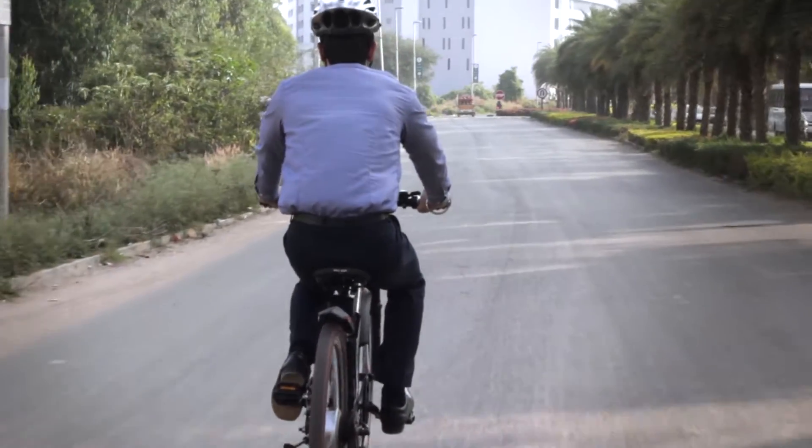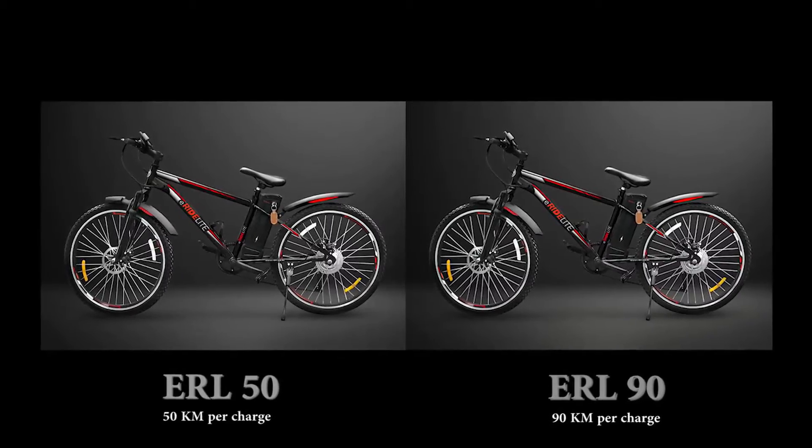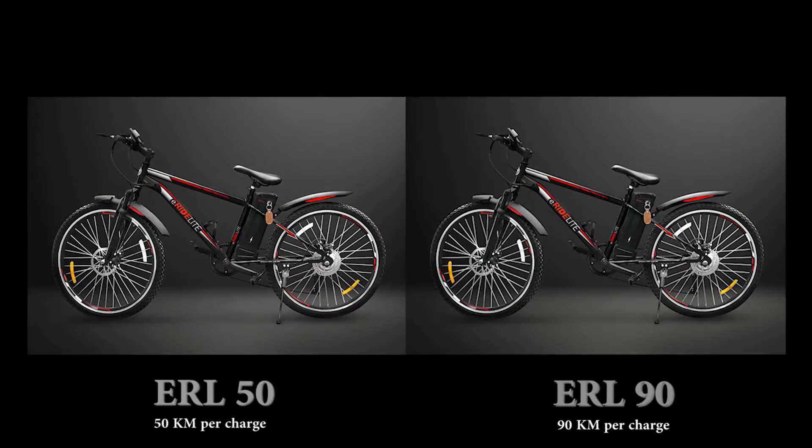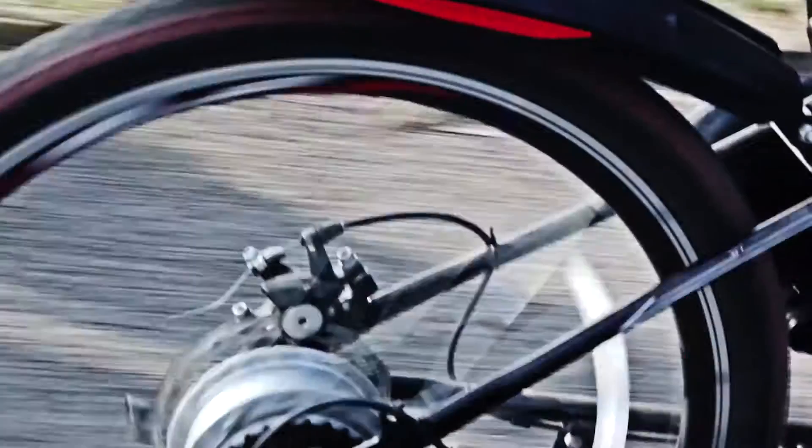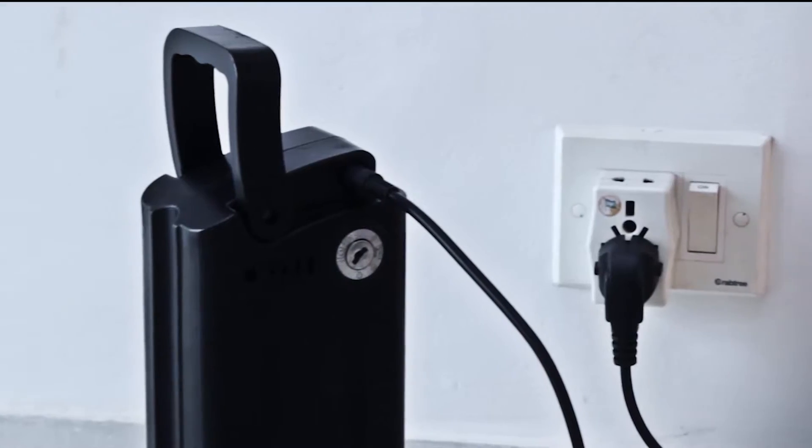A breeze to use, the bike comes in two models: the E-RL 50 and the E-RL 90, which will give you a ride of 50 and 90 kilometers on a single charge respectively.